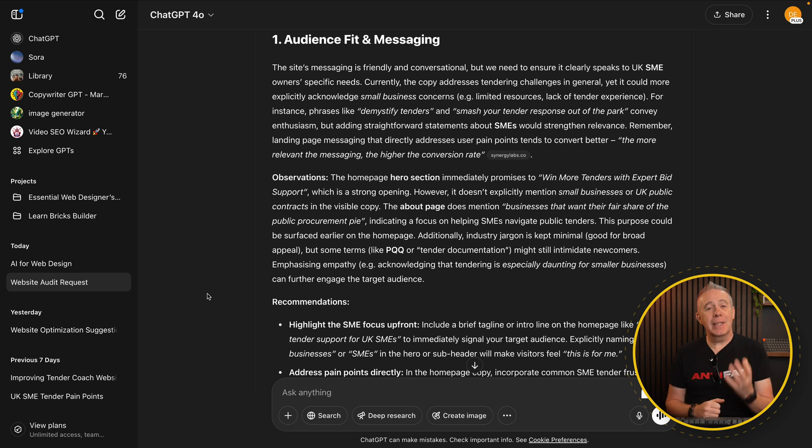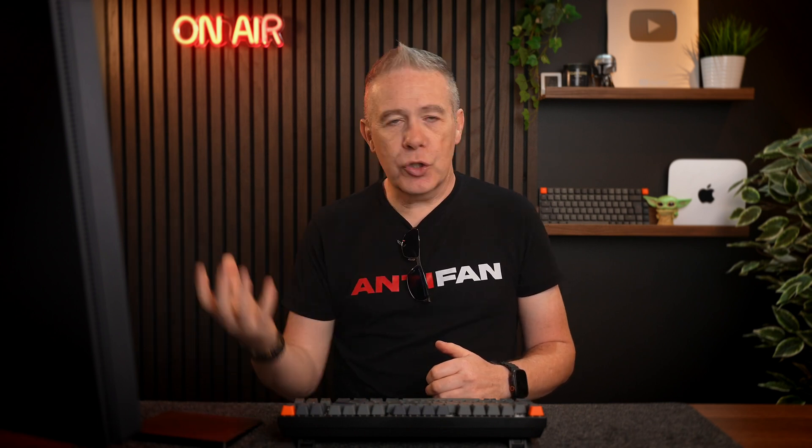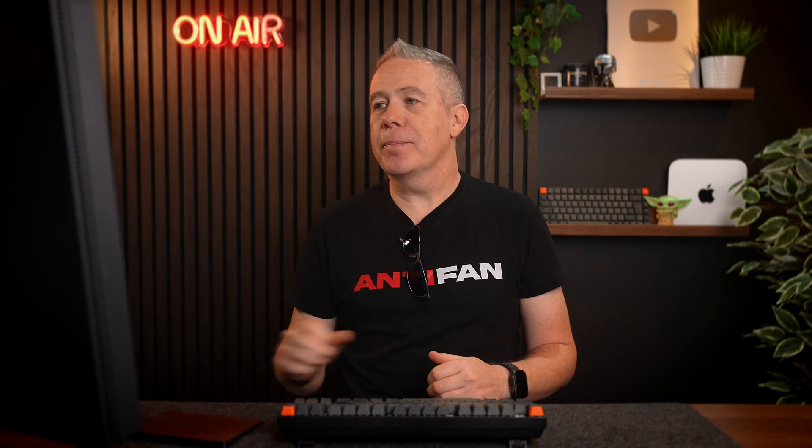It's come back with some great feedback. The nice thing is it reinforces the whole concept of what my partner has done — the language, the tone of voice, those kinds of things. The first thing it comes back with and says is the messaging is friendly and conversational. This is exactly what she's aiming for. I haven't told it that's the tone of voice, but this has gone through, checked that out, and come back with that feedback.